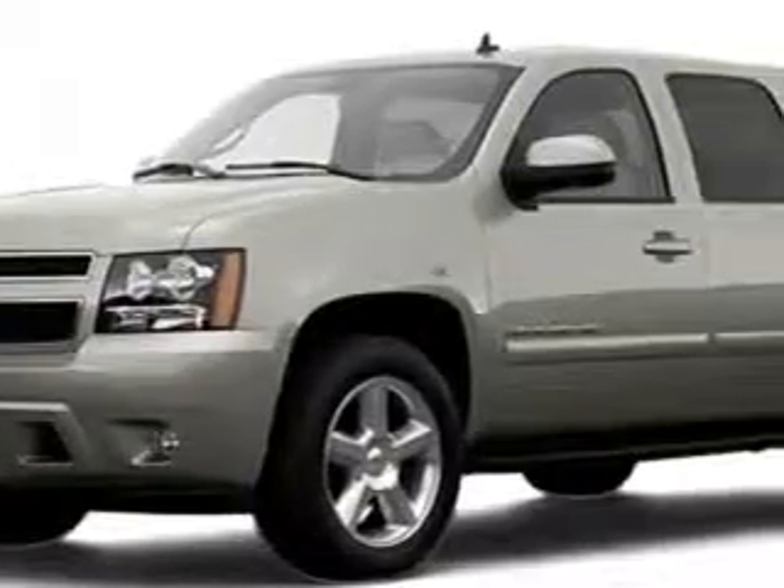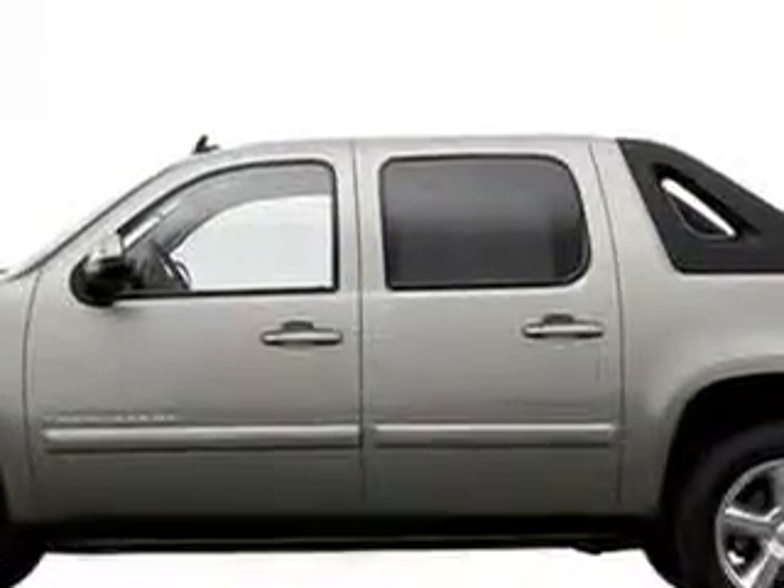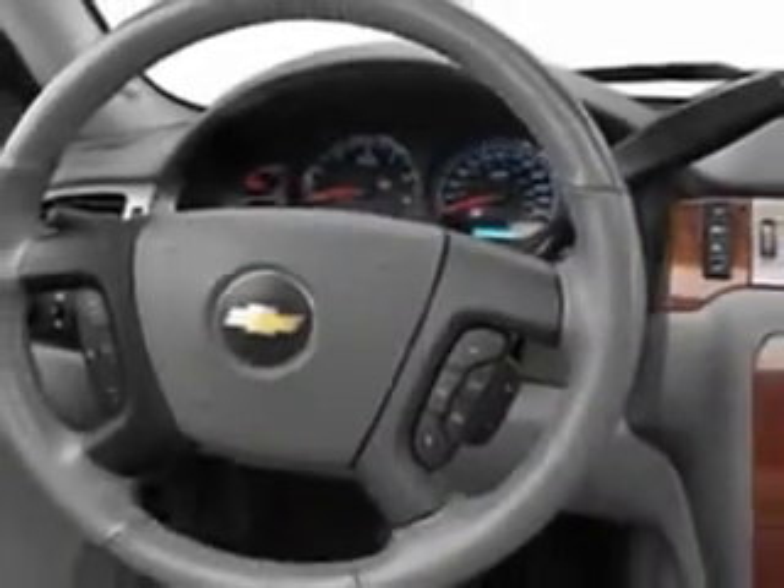Chevrolet of Homewood knows you want more in a car. You expect the best from your vehicle. You will love this silver 07 Chevrolet Avalanche Crew Cab, equipped with an eight-cylinder engine and an automatic transmission.